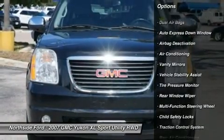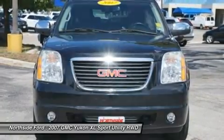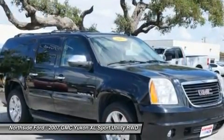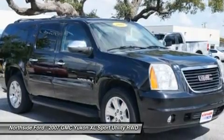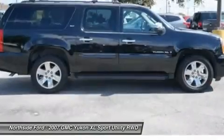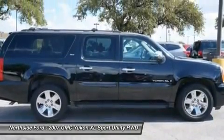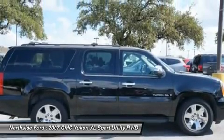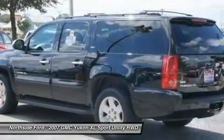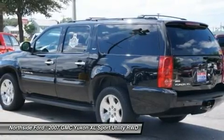This SUV is nicely equipped with features such as premium smooth ride suspension package, Clean Carfax, 2 front frame mounted recovery hooks, 3.73 rear axle ratio, 3rd row 2-passenger vinyl 50/50 split bench seat, 3rd row seats, 4 wheel disc brakes, 8 speakers, ABS brakes, adjustable pedals, and air conditioning.